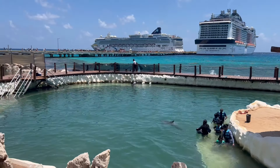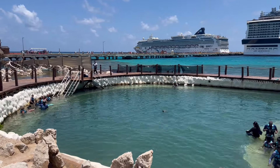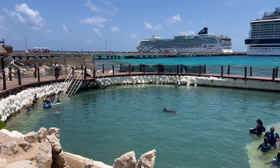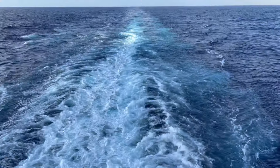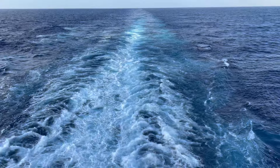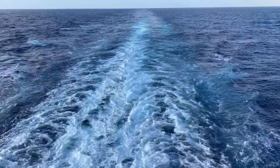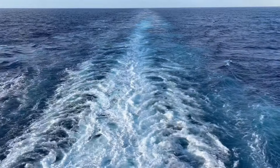The Norwegian Dawn is a beautiful ship with a lot to offer. Coming in at about 92,000 tons and capable of carrying about 2,300 passengers at double capacity, the Dawn is small by modern standards but has a wide variety of restaurants, entertainment, and activities for the whole family. I hope you enjoyed this full ship tour of the Norwegian Dawn. If you did, please consider liking this video and subscribing to the channel.